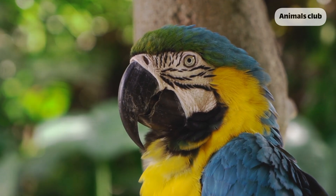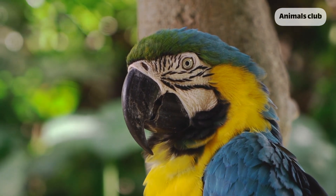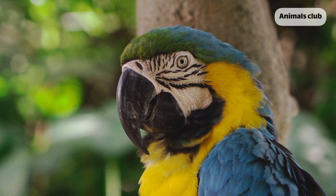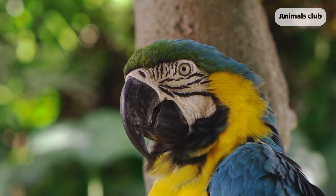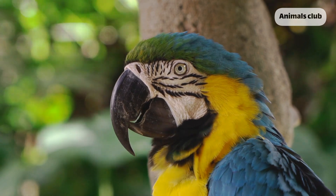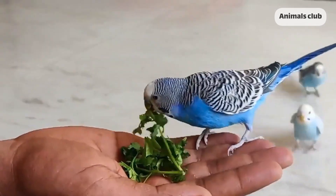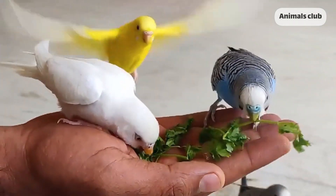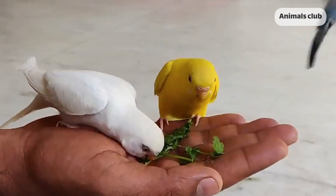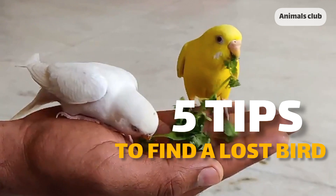Losing a pet bird is every owner's worst nightmare. If you've ever accidentally left a window or a door open and your bird managed to escape, time is crucial when it comes to finding a lost bird, because its life is at risk, since captive birds don't have the skills they need to survive in the wild. These are 5 tips to find a lost bird.